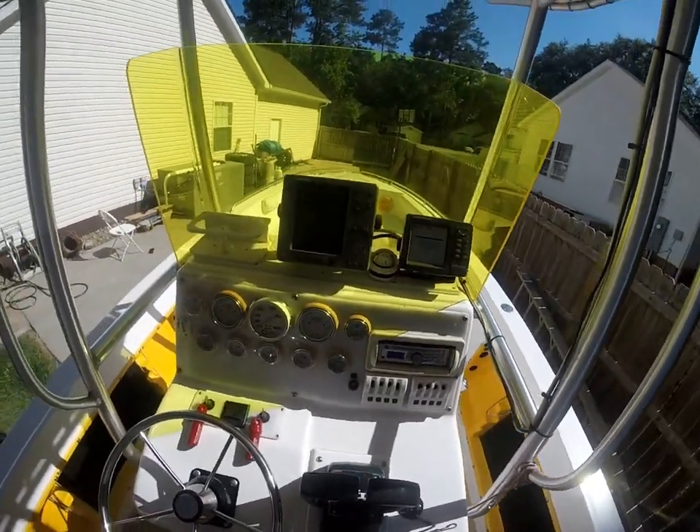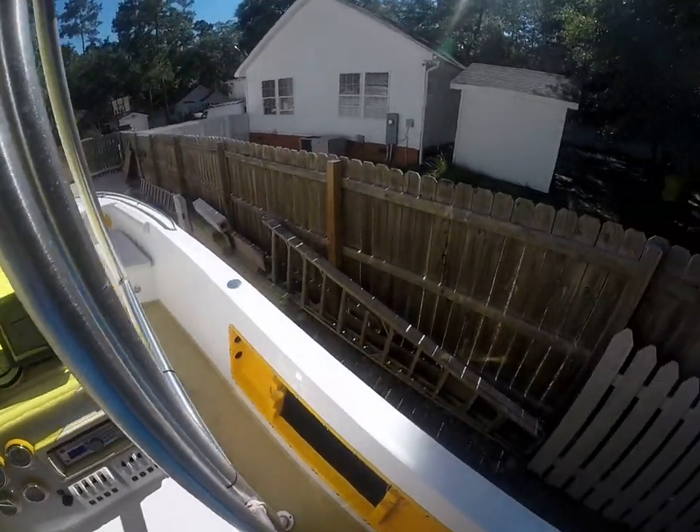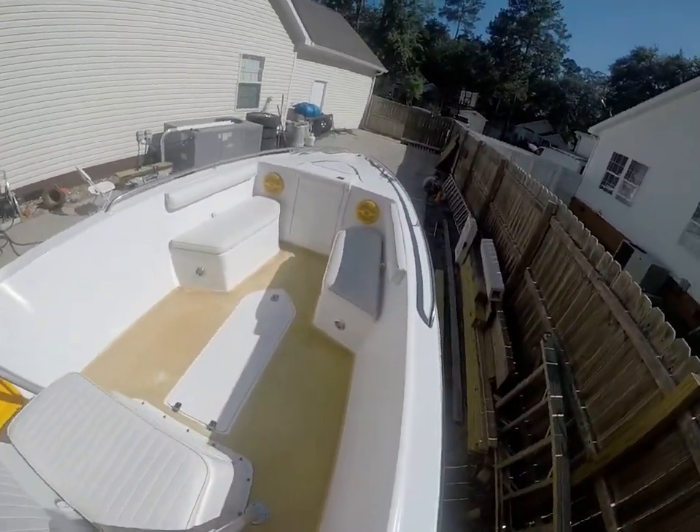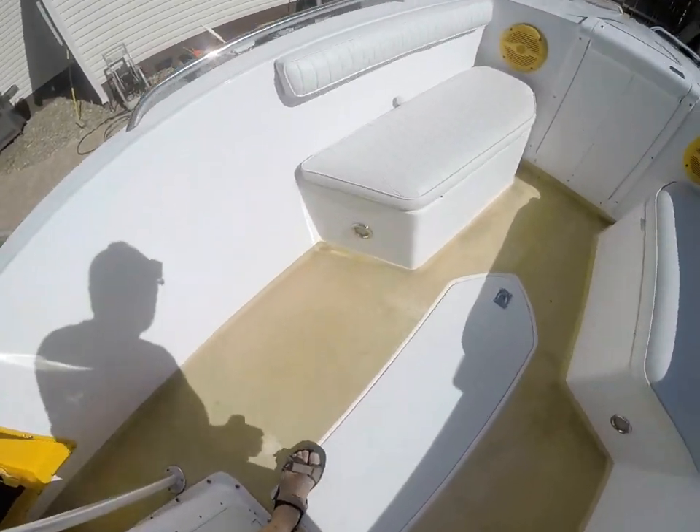I have not checked the bilge on the water, and I have not checked the nav lights, but now you're getting into small potatoes. Overall, I just want to give you the view of the vessel.